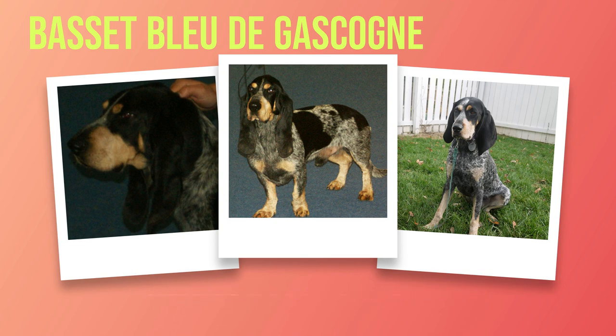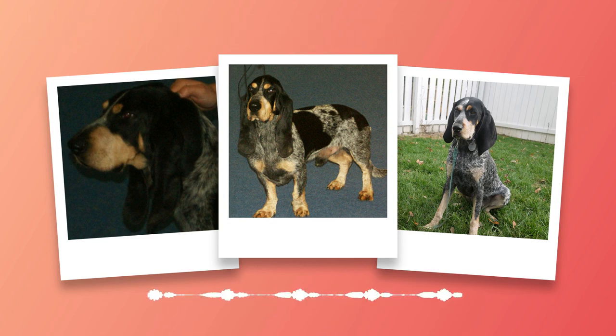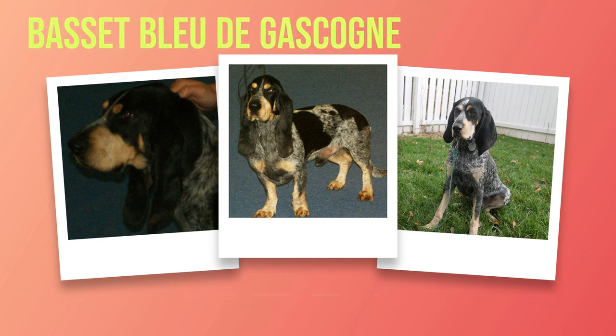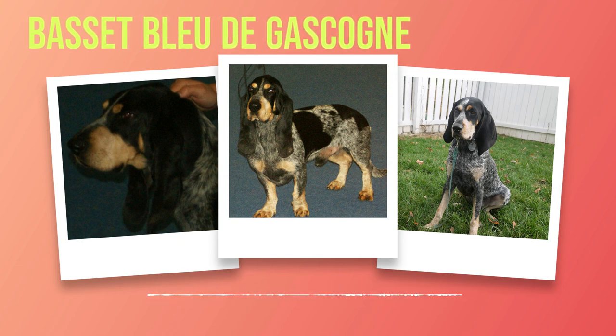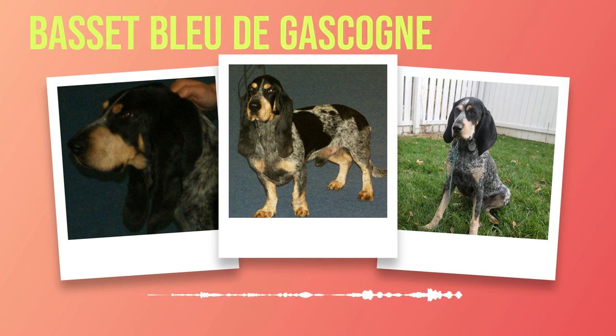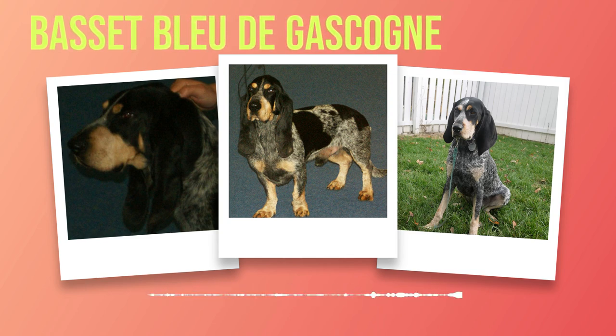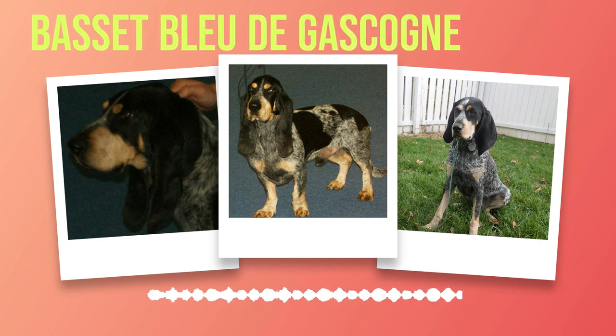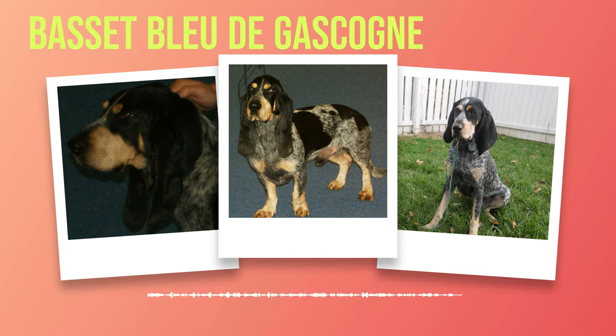Their tail is long and slender, tapering to a gentle curve at the end, acting as a rudder and aiding in balance during quick turns. The Basset Bleu de Gascogne's body is predominantly white with patches or ticking of blue or black spots. Their coat is short and dense, providing protection against harsh weather conditions while remaining easy to maintain. The physical appearance of this breed is a harmonious blend of distinctive features — from their short legs built for agility to their mesmerizing spotted bodies and expressive eyes, every aspect tells a story of purposeful design and beauty.